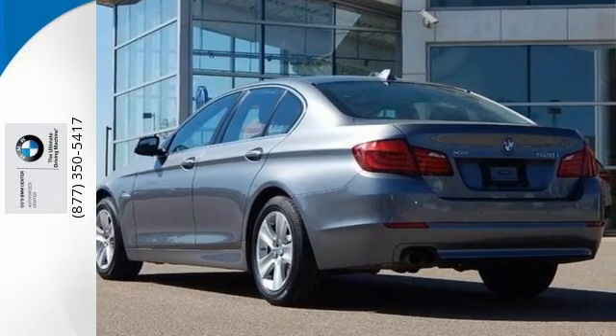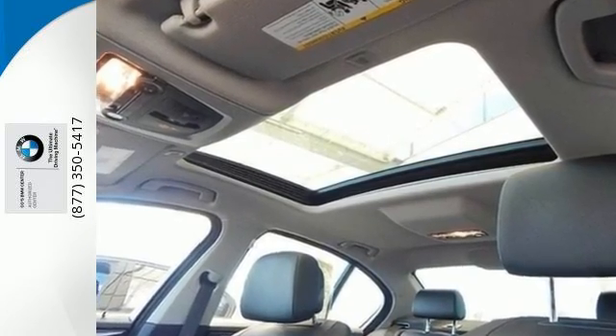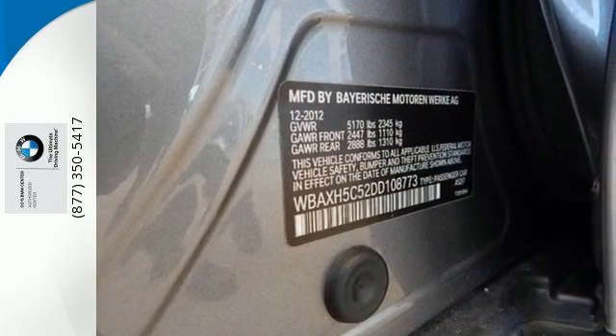With safety features like stability and traction control, and the convenience of the multifunction steering wheel and automatic climate control, you can enjoy the performance of BMW's driving without distraction.